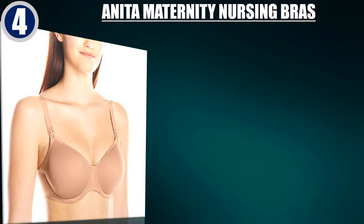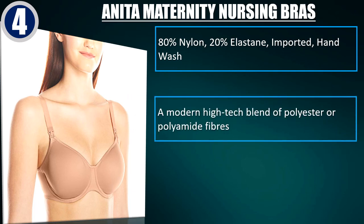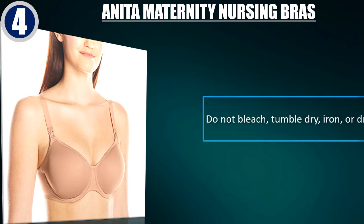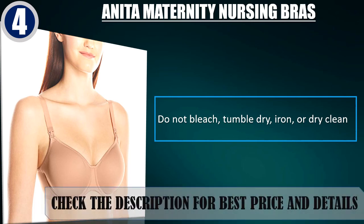Best of 4: Anita Maternity Nursing Bras. 80% nylon, 20% elastane, imported, hand wash. A modern high-tech blend of polyester or polyamide fibers — a dense, closely woven yarn fabric which is very light, smooth, soft, hard-wearing and breathable. Do not bleach, tumble dry, iron, or dry clean. Check the description for best price and details.